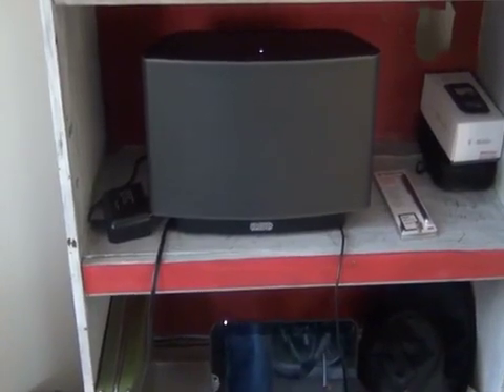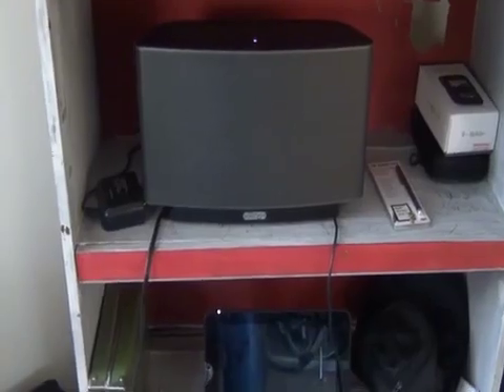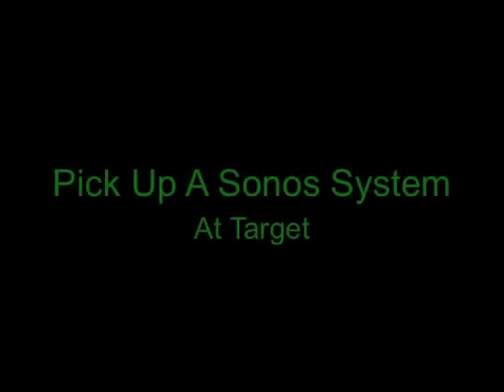If you're looking for a media system for your home, you can find the Sonos system at your local Target store. I'm the Droid Guy. Thanks for watching. Let's go.